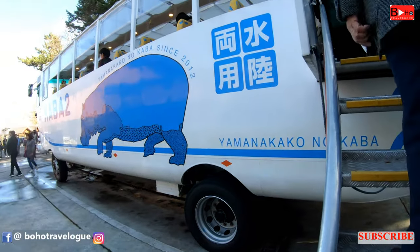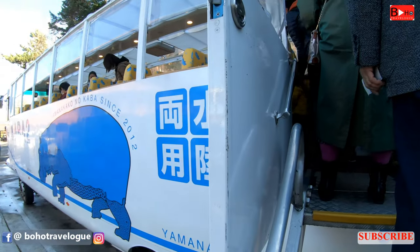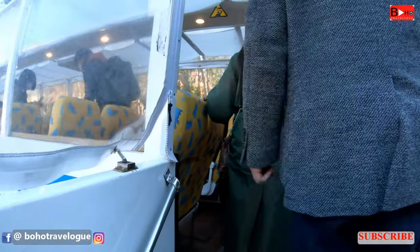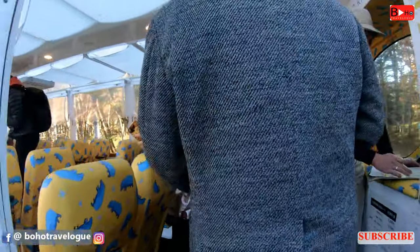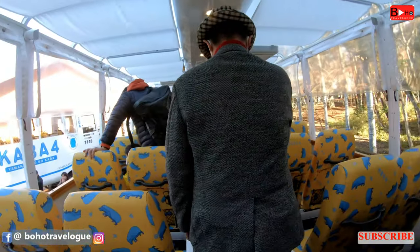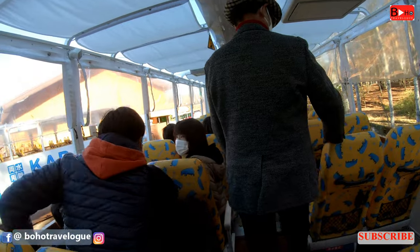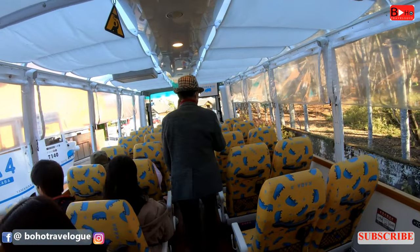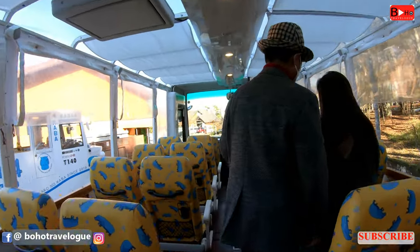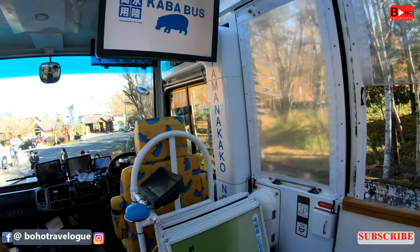While getting on the bus, I saw a big picture of a hippopotamus on the bus, and then I understood that they made this bus with inspiration from the hippo — the king of animals that lives both in the water and on land. The guided tour takes around 30 minutes: 10 minutes on land and 20 minutes on water, and you can enjoy the view and the ride while listening to information about the bus and Lake Yamanaka.